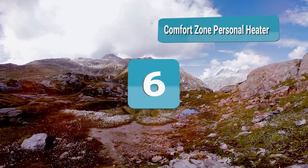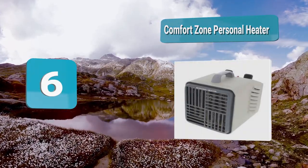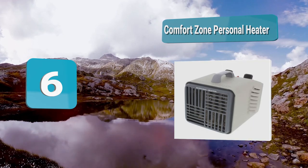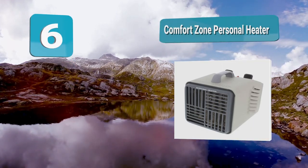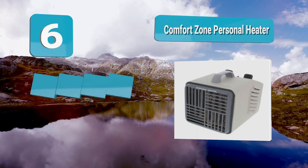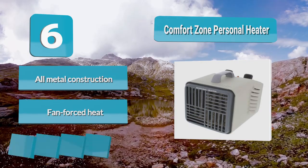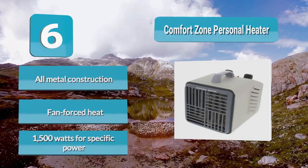Number 6: Comfort Zone Personal Heater. Comfort Zone Personal Heater is going to give you every bit of comfort that you need. You can kick cold nights in the rear end with this personal-sized, cost-effective heater — but it's more than just heat. You get optimal safety with power indicator lights and a high-limit safety fuse to ensure you can use this heater to its maximum potential without fear.